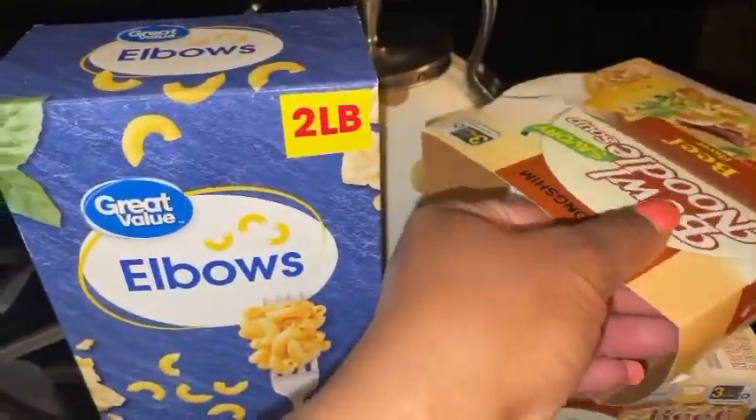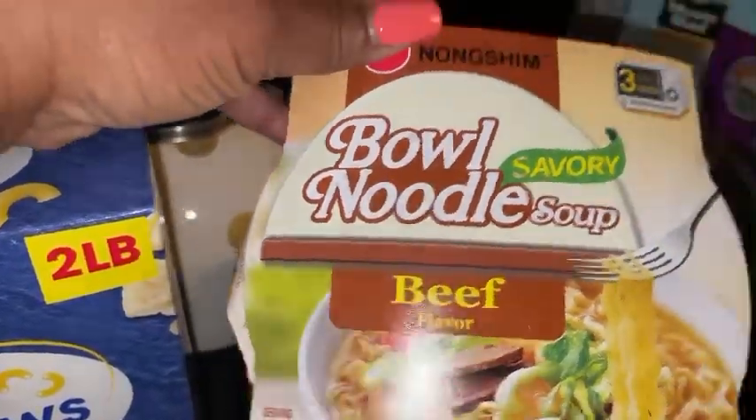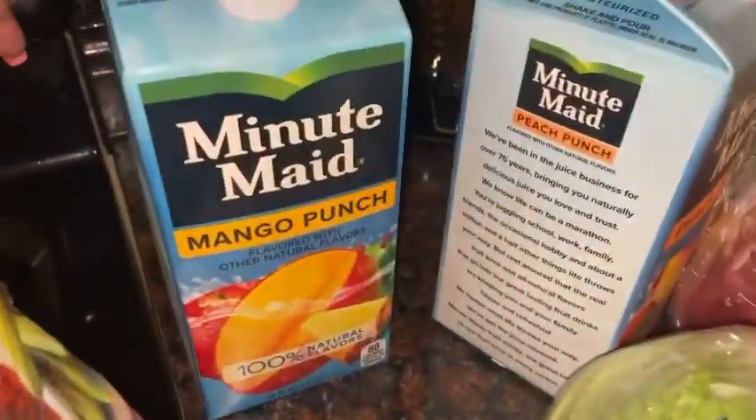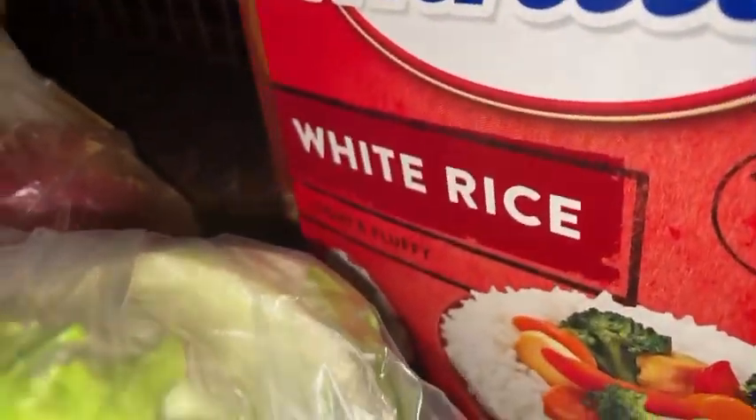I purchased this macaroni elbows, just one box. I bought two of these beef flavor bowl noodles, some imperial butter, got some cucumbers, and lettuce — I wanted romaine but all of it, even organic, was looking brown. I also got some mango punch Minute Maid, some Minute Maid peach punch, and some Minute Rice.